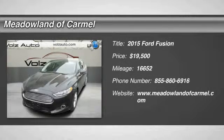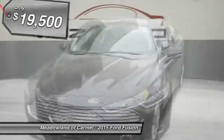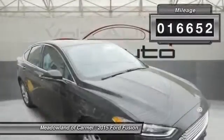The 2015 Ford Fusion. You can have both impressive power and great economy in a Fusion, and it is priced below $20,000. This vehicle has less than 20,000 miles.